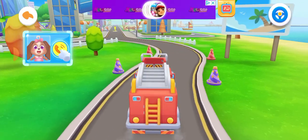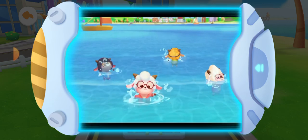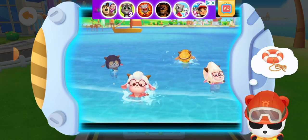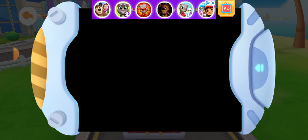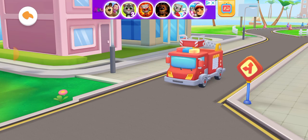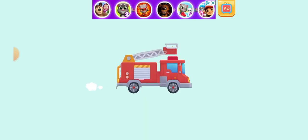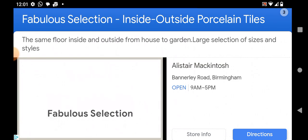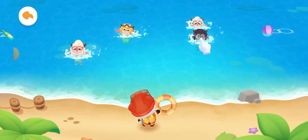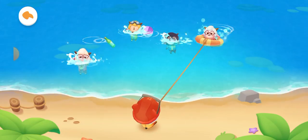There is an emergency call for help! Help! Some people fell in the water. Putting life buoys on the persons in water can help them float. Firefighter Kiki is on the way. Don't be afraid, Candy — the rescue team will be here soon. Tap the person in the water and put a life buoy on him. Slide the rope to pull him up.